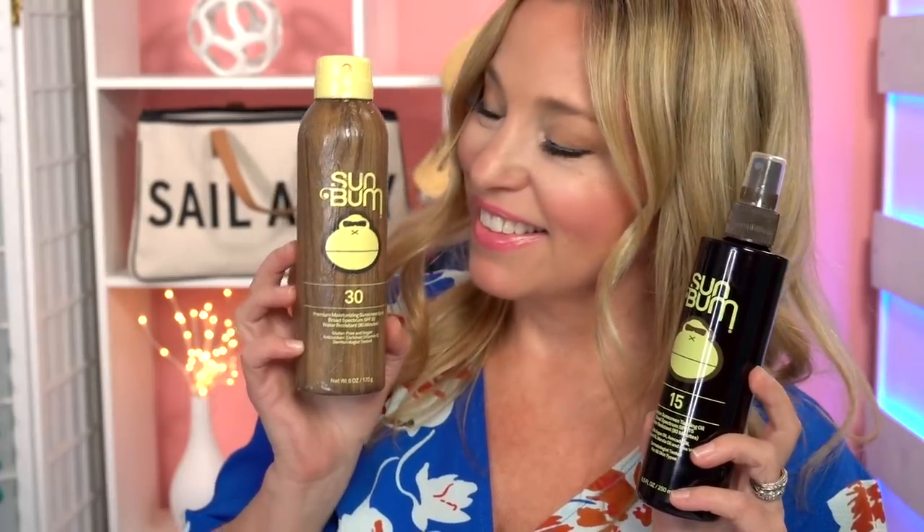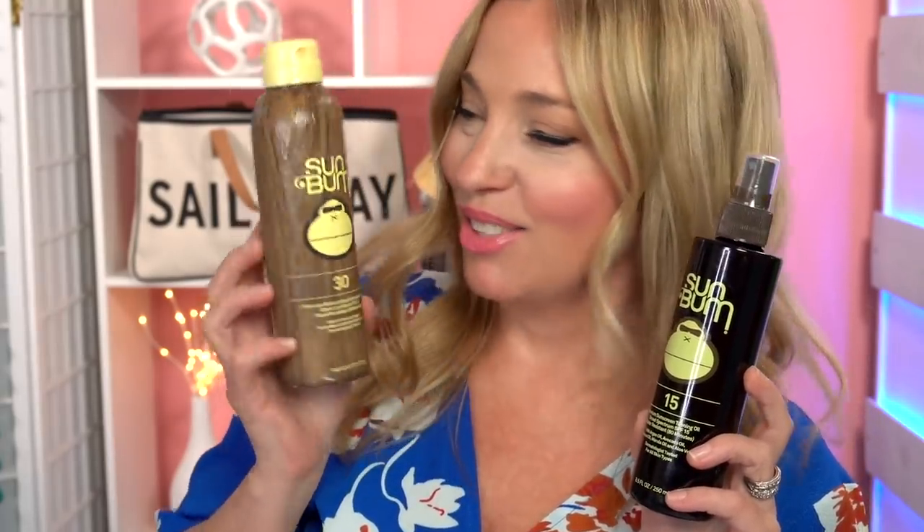While we're using Supergoop on our face, it's a bit pricey for full body use, so we've been experimenting with Sun Bum products. We love the retro tropical sunscreen smell, and their higher SPF spray is a bit of a favorite for the whole family. They even make an SPF 15 tanning oil that's great if you're looking for a lower SPF.